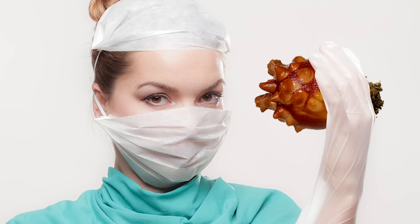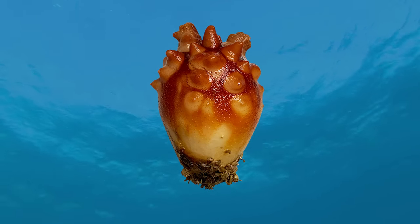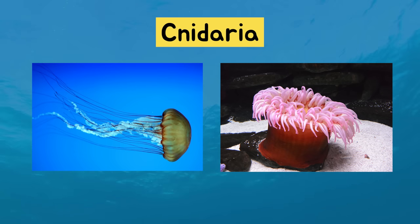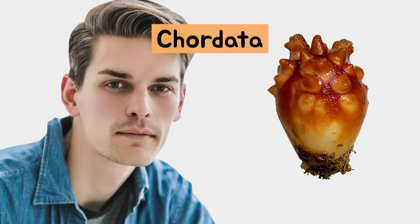Today, let's do the sea squirt anatomy. What kind of a creature is a sea squirt? Sea squirts are often mistaken for cnidarians, such as jellyfish. But surprisingly, sea squirts are actually chordates, just like humans.